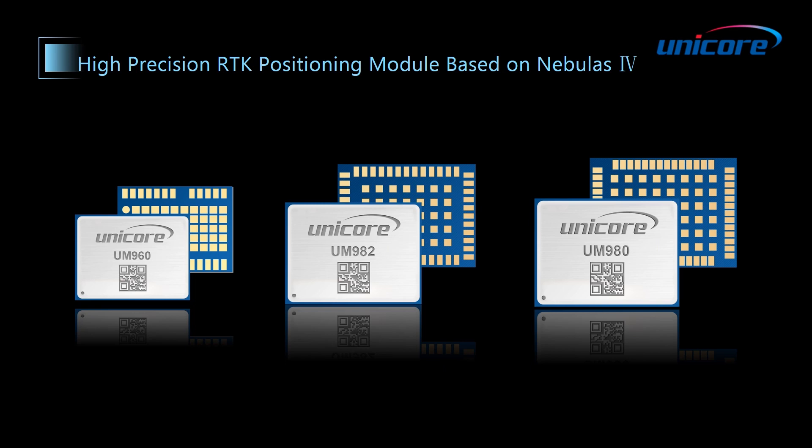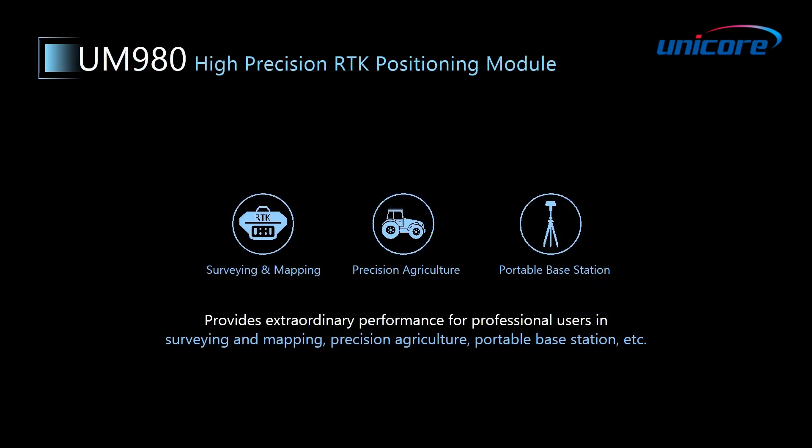UM980, for example, is the best choice for dual antenna applications, such as drones, autonomous machines, and agricultural machinery. UM960 is most suitable for long hours and handheld devices, and UM980, which supports more frequencies and with powerful computation ability, is the best choice for single antenna applications.